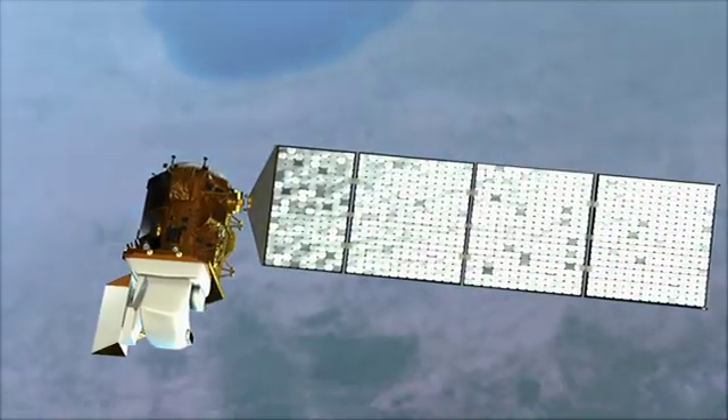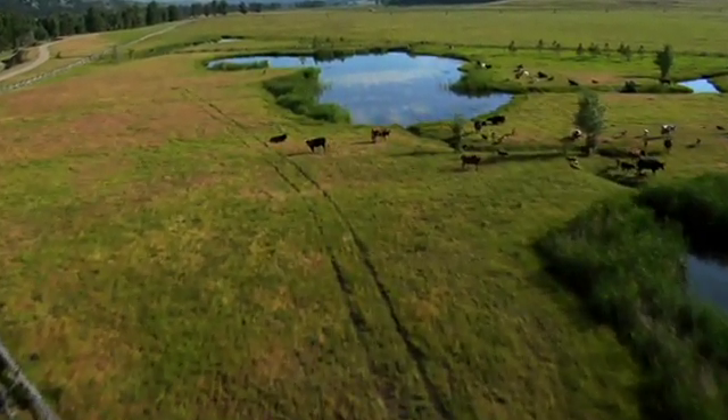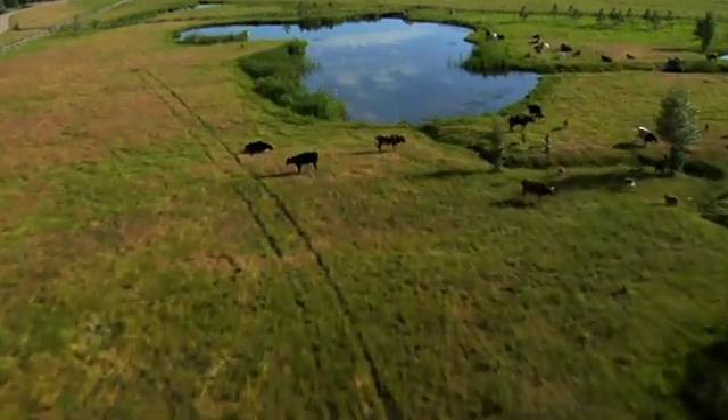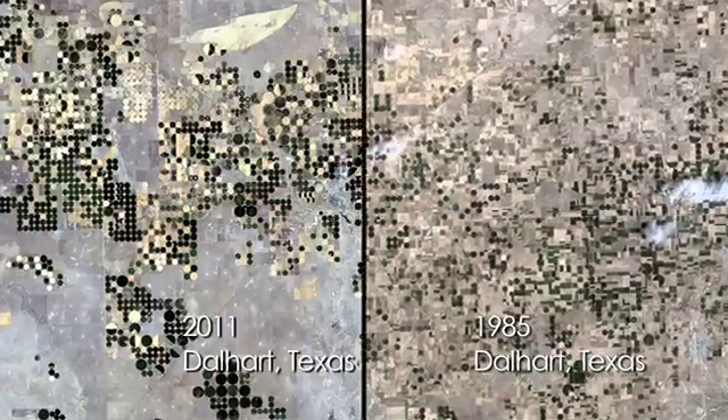LDCM data will also play a critical role in monitoring, understanding and managing the world's forests, agriculture and water. This data is useful for providing information to scientists, particularly in the western states where water is a very big deal. This remote data allows them to determine where areas are being irrigated, and how much and how often.